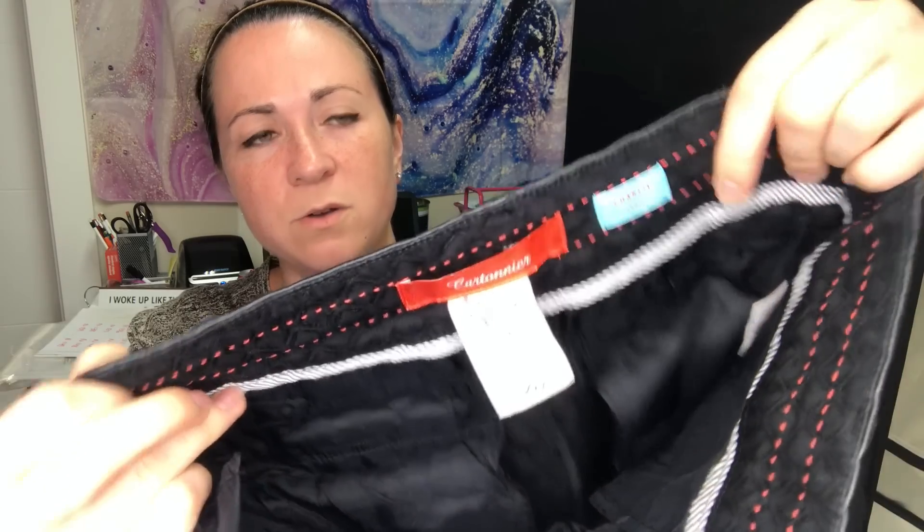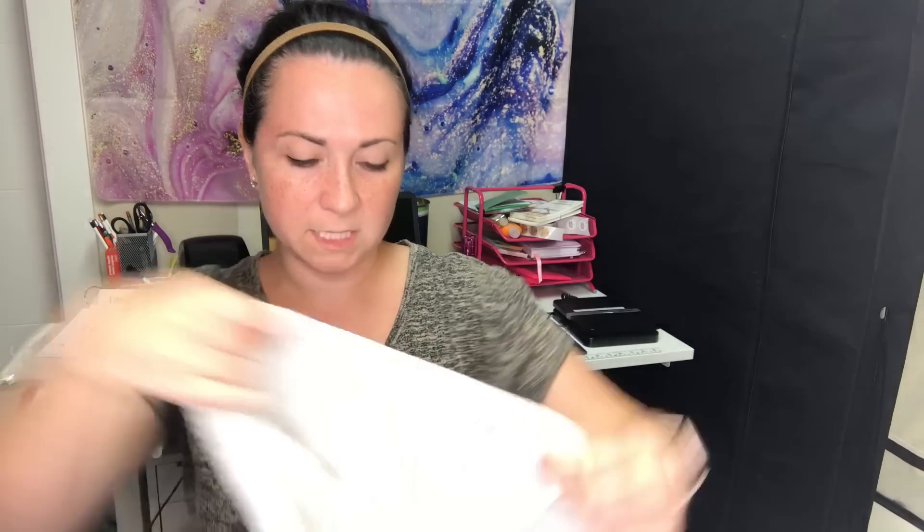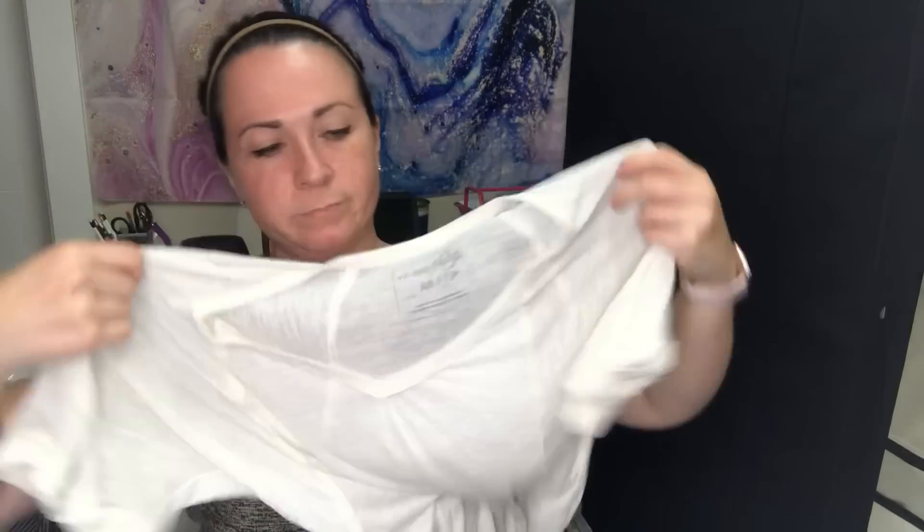Next is Cartonier, which is an Anthropologie brand — these are the Charlie ankle pants in a size 2. They're black skinny slacks with kind of a textured pattern on them. Then I have a We the Free top, size extra small — just a simple burnout tee, a basic top.